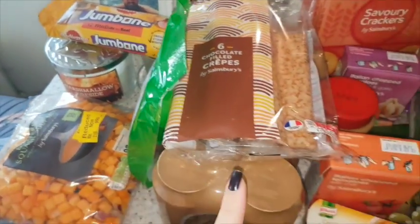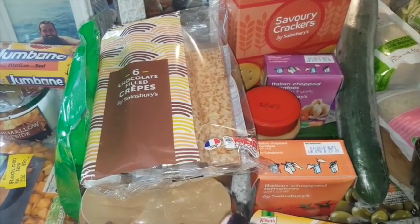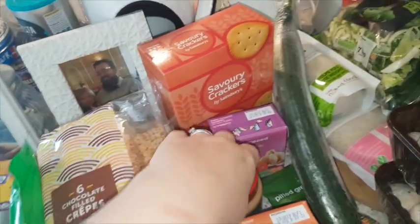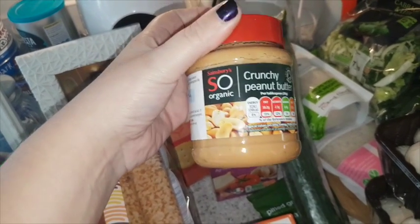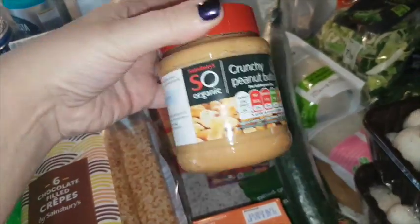I nipped into the store — our pickup slot was between two and three and we got there a little bit early. So I nipped in to get peanut butter. This is the organic crunchy peanut butter as it was showing out of stock online, so I nipped in to see if they had any and they did.